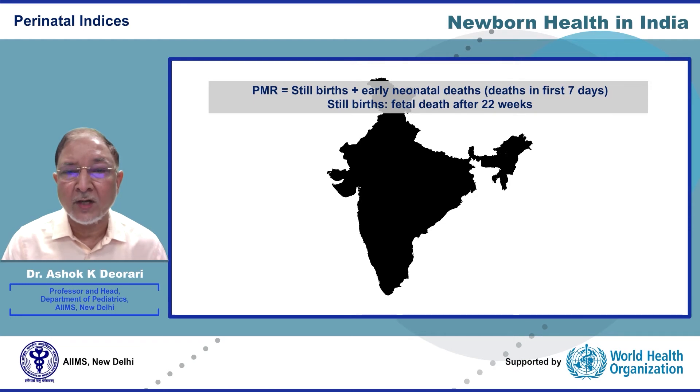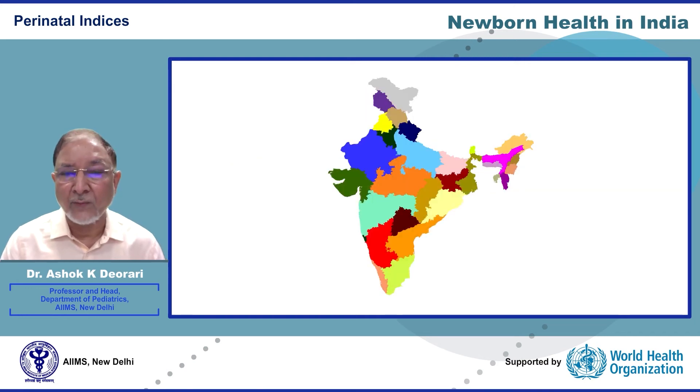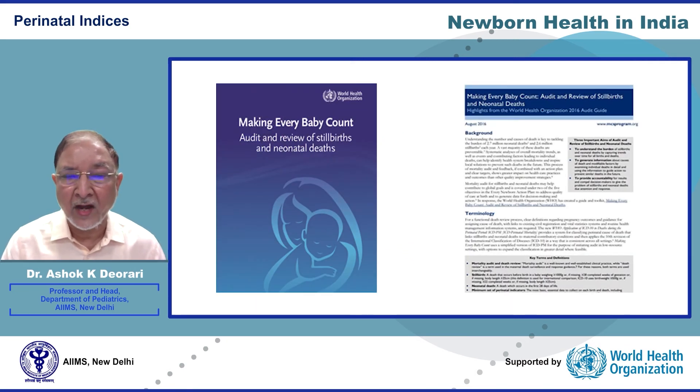Perinatal mortality rate includes stillbirths and early neonatal deaths — deaths in the first seven days. Stillbirth refers to fetal death after the gestation of viability. The current perinatal mortality and stillbirth rates of our country are 23 and 5 per thousand pregnancies respectively; however, this could be a gross underestimate due to under-reporting of early neonatal deaths. Like NMR, the perinatal mortality rate varies between states, from 11 in Kerala to as high as 36 in Odisha. Perinatal death surveillance and newborn death review audits must be implemented at scale.